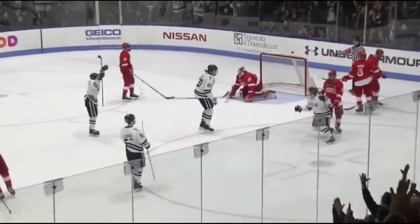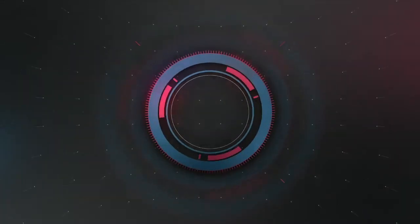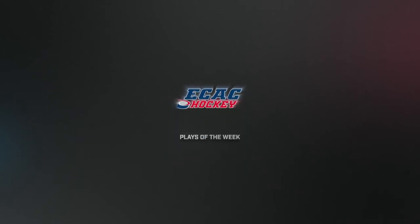The Bulldogs would hang on to win this one 5-2, moving to within two points of first place in the league standings. That'll do it for this week's ECAC Hockey Plays of the Week — be sure to stay updated on all new scores and awards by going to ECAChockey.com.